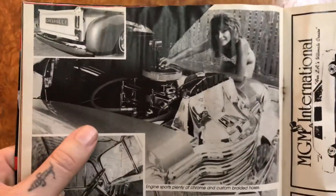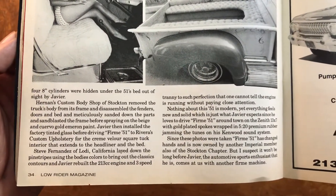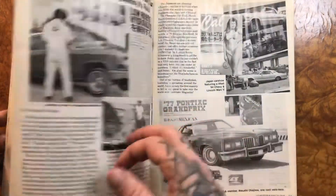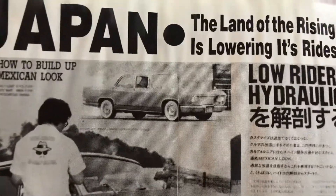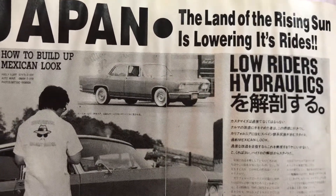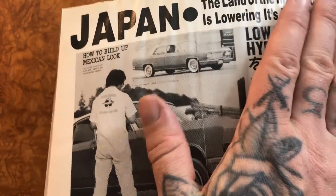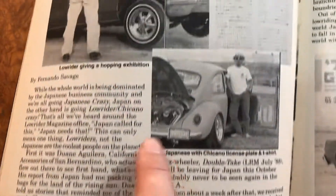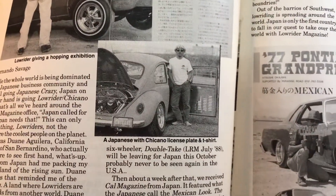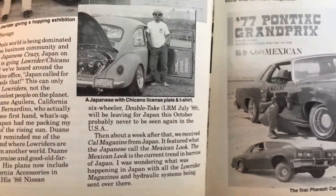So here we have Japan — the land of the rising sun is lowering its rides. I don't know what that car is, it could be like a Prince or a Crown, but it looks pretty cool, almost looks like an Impala — you see that fender line, could be a 66 or whatever. And there's this girl in Japan who's like a mechanic, she has a Buick and she Frenched in the tail lights — I think those are Chevy tail lights she Frenched in. Looks pretty cool. Look at the louvers on the side panels too, that's cool.